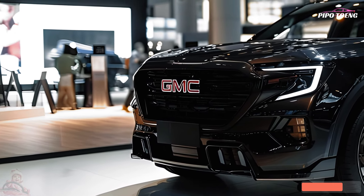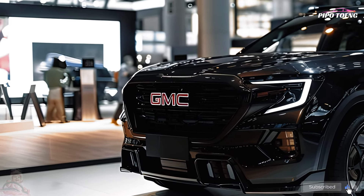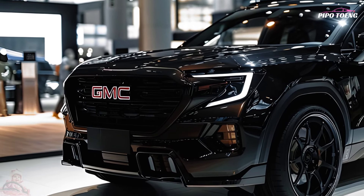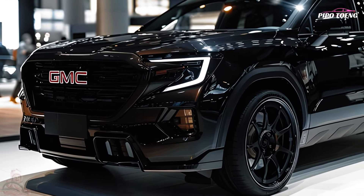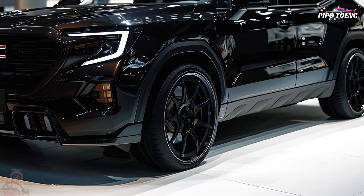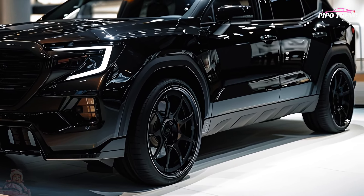As a compact SUV, the 2025 GMC Terrain maintains and improves upon the brand's well-deserved reputation for fusing robust competence with premium amenities. The 2025 model has the following important features.